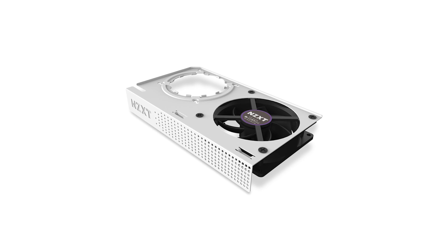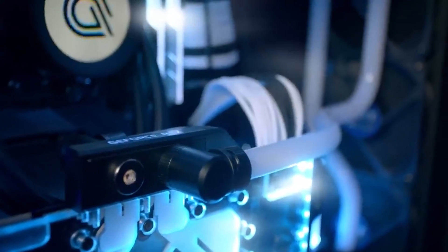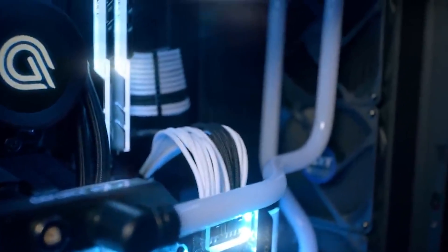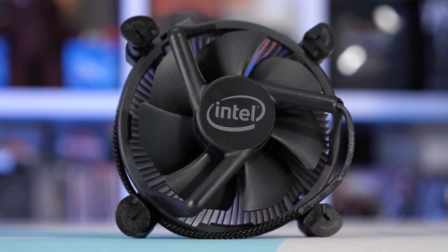Alternatively, you could use something like NZXT's Kraken G12 in order to install an all-in-one GPU cooler, but this is again a sophisticated operation that should not be attempted lightly. Always do your homework before getting started, and keep in mind that removing the stock cooler would likely violate your GPU's warranty.